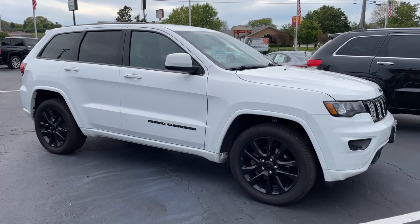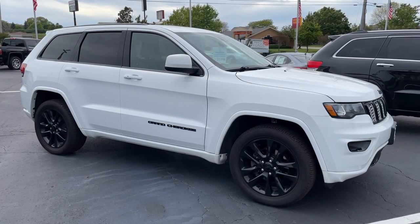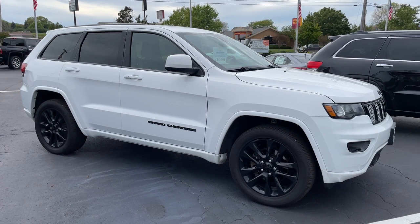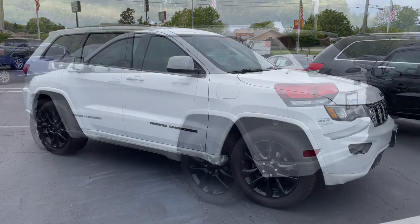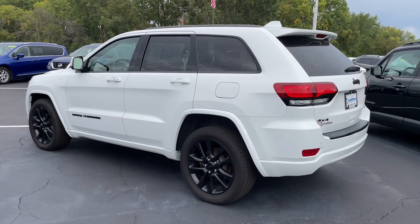The other vehicle has been around for 30 years and has been coveted since day one. It's this 2018 Jeep Grand Cherokee. This one is a Laredo with the Altitude package, which gives this rugged SUV a look that's sure to please anyone.